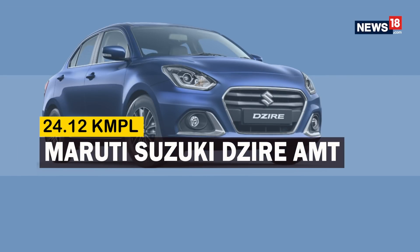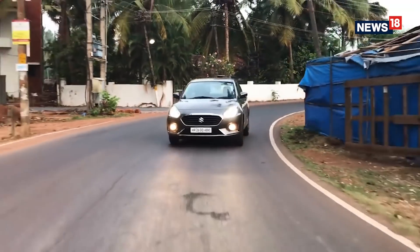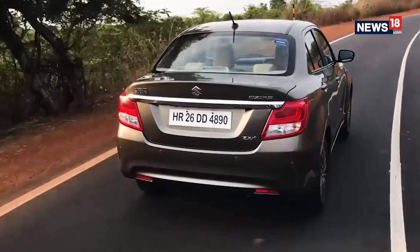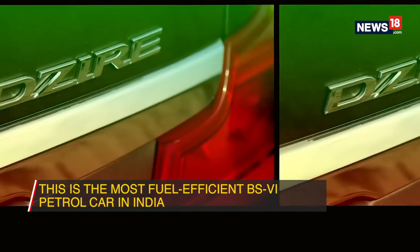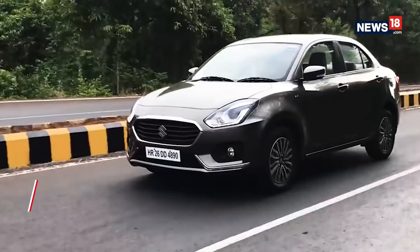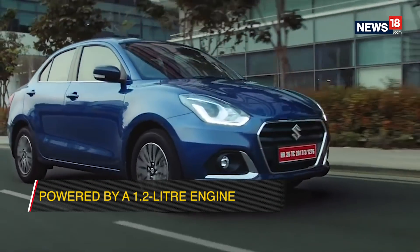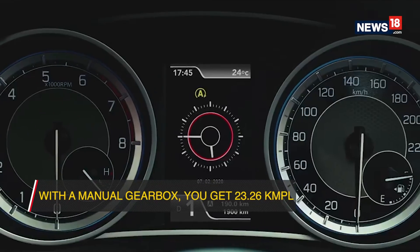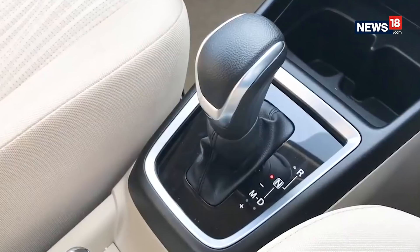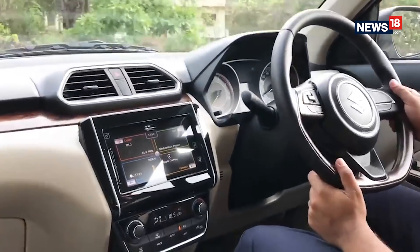Maruti Suzuki Dzire AMT. Coming to the last car on our list — what if you don't want a hatchback at all? The answer would be the Maruti Suzuki Dzire AMT, which is also the most fuel efficient petrol car in India, with the Dzire AMT claiming to deliver 24.12 km per litre. It is powered by a 1.2L petrol engine offered with a choice of a 5-speed manual gearbox, which gives a claimed 23.26 km per litre, or the 5-speed AMT gearbox, which is actually more efficient than its manual sibling.